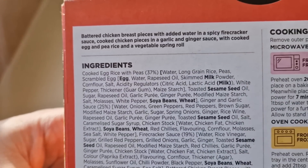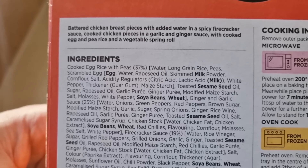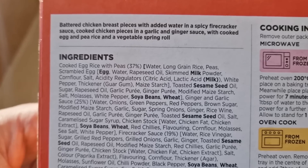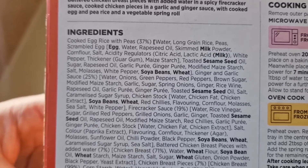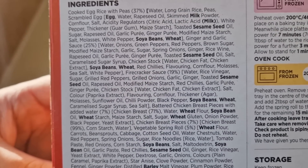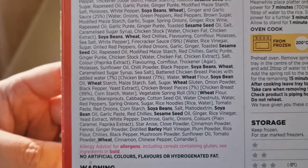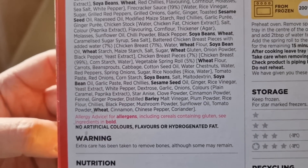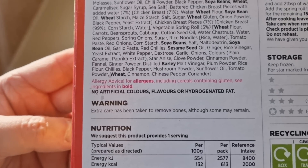There are the ingredients and a little bit of description about it at the top which I will read out to you. There are all the ingredients with quite a lot of allergens: we have egg, milk, sesame seed, soya beans, wheat, barley. Let me check if I've missed any - wheat, soya bean, sesame seed, barley, soya bean. If there are any in there that I've missed, please let me know. No artificial colours, flavours or hydrogenated fats.